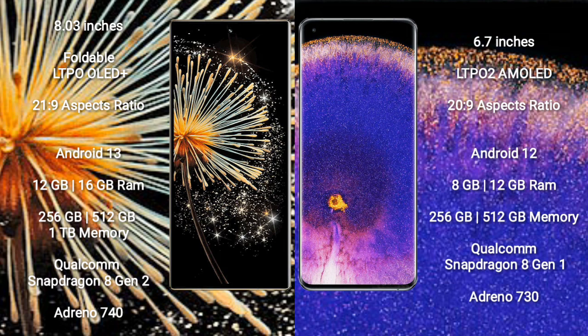Xiaomi Mi X Fold 3 runs on the Android 13 operating system. Oppo Find X5 Pro runs on the Android 12 operating system.